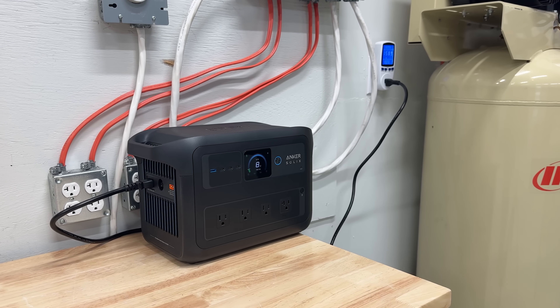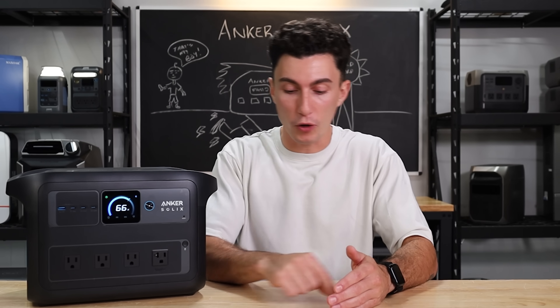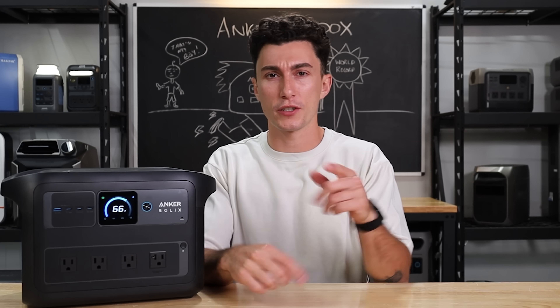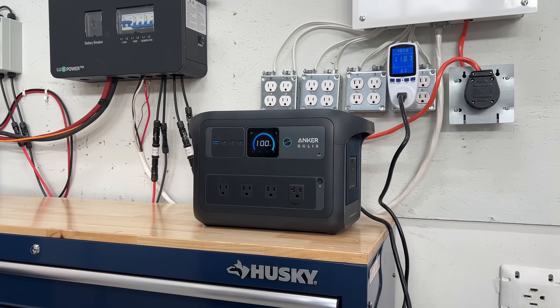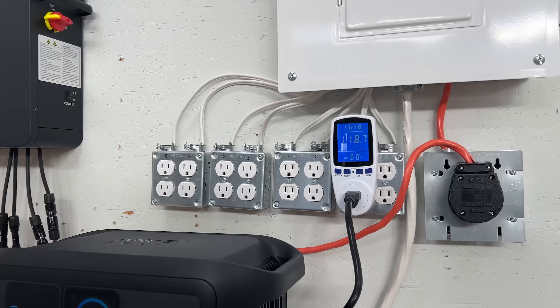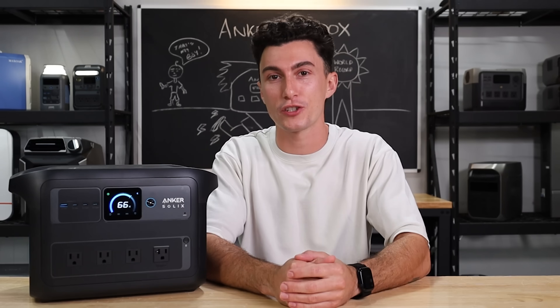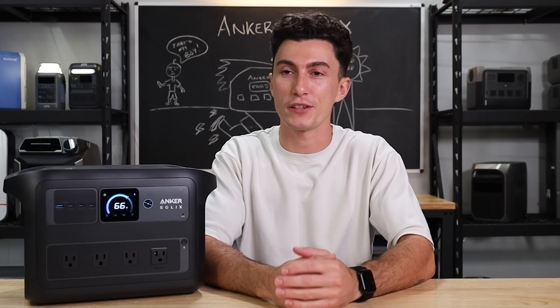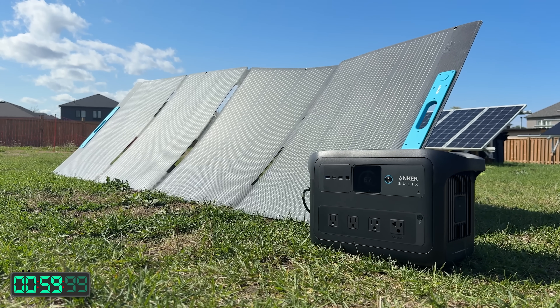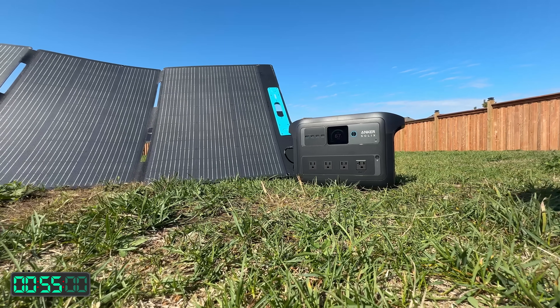You can charge it with a regular house outlet at 1200 watts. Or if you put on their ultra fast charging — there are actually two different switches you have to do on the app — if you have both of those engaged, it can charge at a Guinness World Record-setting 1600 watts. In our testing, it actually charged in just over 47 minutes, which beat its own record, which is impressive. You can also charge it with solar at 600 watts, which is pretty good compared to the battery size — it's just under two hours to get a full charge.